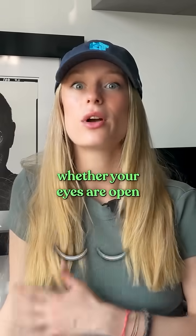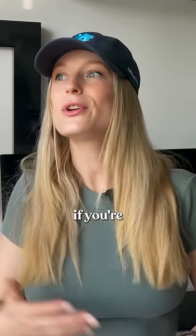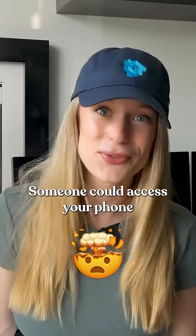But this is where it gets really interesting. By default, it doesn't check whether your eyes are open. So if your face matches, even with your eyes closed, it will unlock. Which really means if you're asleep, distracted, or even unconscious, someone could access your phone.